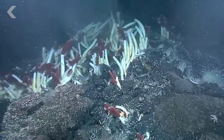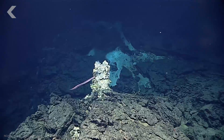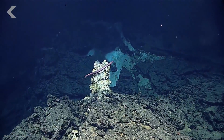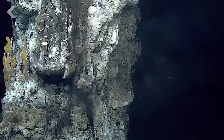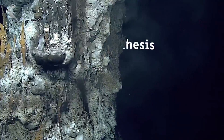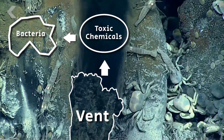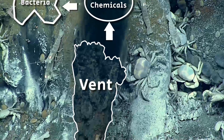There are red-tipped tube worms, shrimp with what look like eyes on the backs of their heads, and other strange-looking creatures living on and around the vents. These organisms survive thanks to a unique chemical process called chemosynthesis, wherein bacteria absorb toxic chemicals streaming from the vents and turn it into a food source. This symbiotic process proved that life could exist in extreme conditions without sunlight or oxygen.